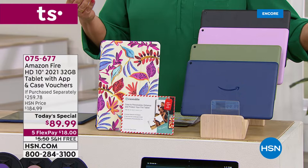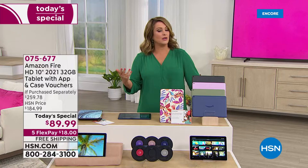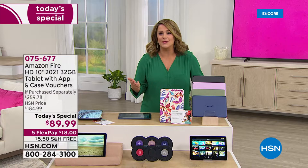You are getting expandable memory, which is nice. A lot of the top tier tablets don't allow you to do that. So that means more photos, more music, more movies to download, more games to enjoy — all of that good stuff. You're not going to run out of space, up to one terabyte.